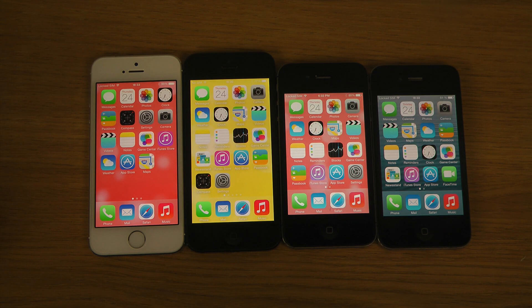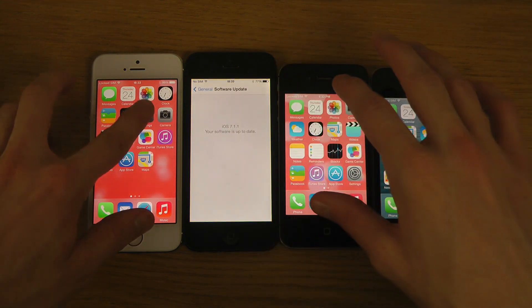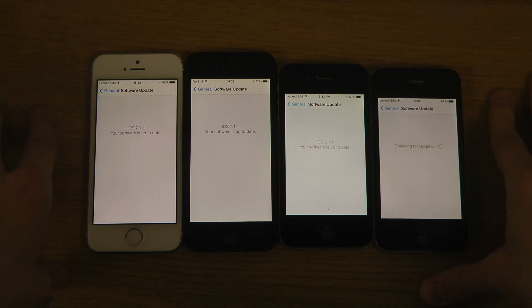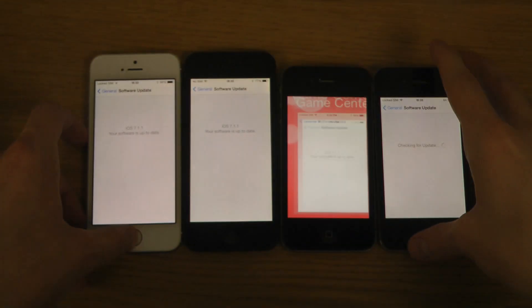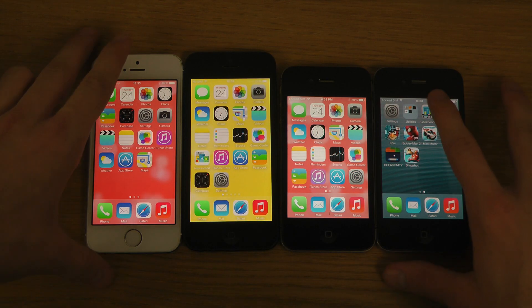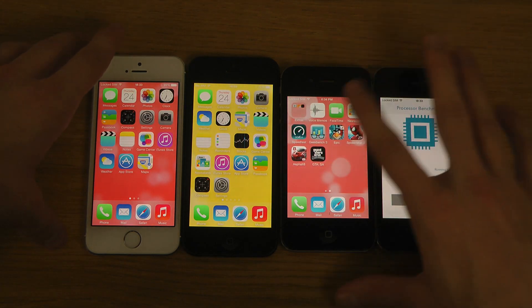Hey guys, so today I want to do a quick little benchmark speed comparison on all of these iPhones here, having the latest software ready to go, including the iPhone 4. Let's go into Geekbench and run this.